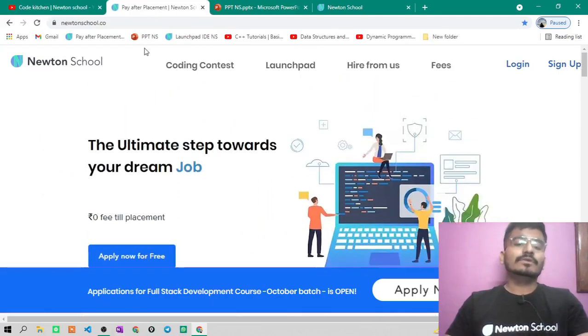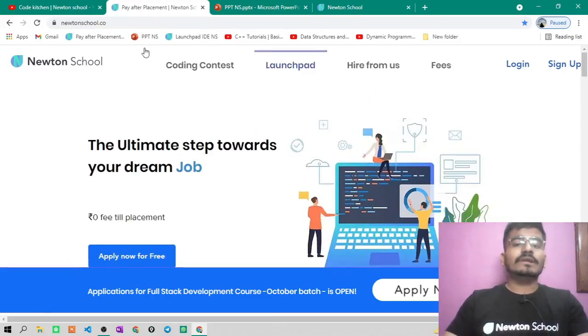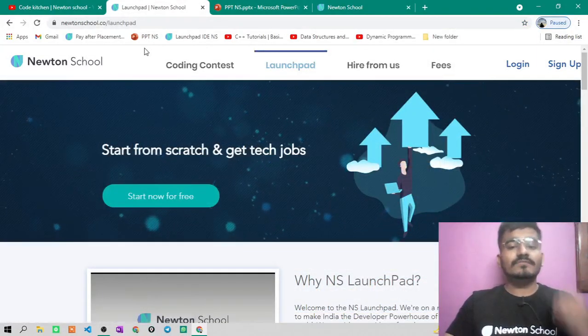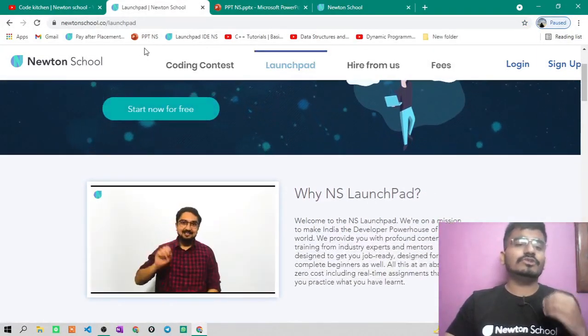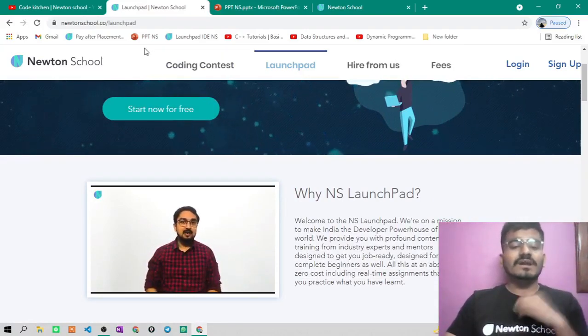You can see that applications for the full stack development course — October batch — are open right now. You can just visit their website, apply, and get a job opportunity via Newton School. The second thing they have for you is the Launchpad Initiative. If you want to start learning for free, just go to newtonschool.co Launchpad, sign up for free, and start learning.